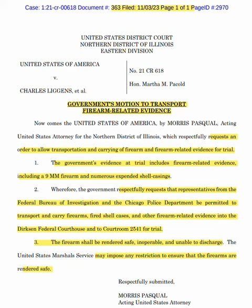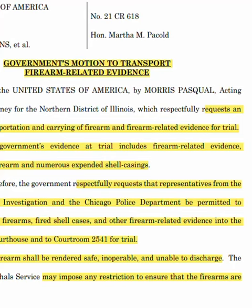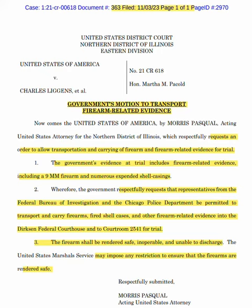For the ones that may have missed it the other day when we went over it, document 363 is the government's motion to carry a firearm and firearm-related evidence for trial. However, notice that nowhere in this document does it say it was an actual weapon used in the incident or the homicide of FBG Duck — it's just to show the jury an example.